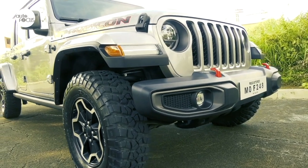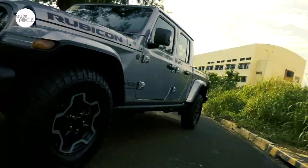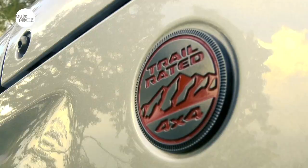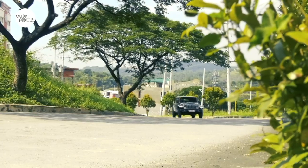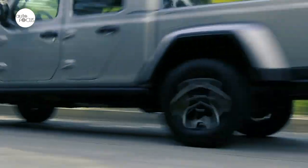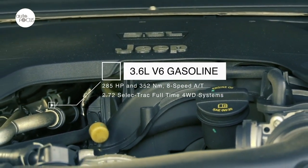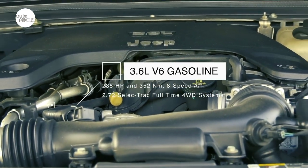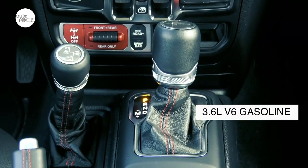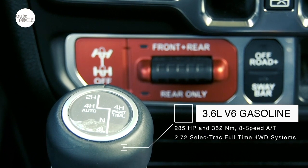Clearly showing that it is meant for off-road trails, the Jeep Gladiator comes with skid plates and shields for the fuel tank, the transmission, and the transfer case. The overland and trail-rated badges are not just ornaments. The Gladiator is powerful with a 3.6-liter V6 gasoline engine that generates 285 horsepower and 352 Nm of torque, mated to an 8-speed automatic transmission and the Select-Trac full-time 4WD system.